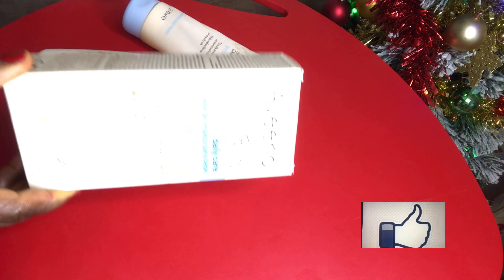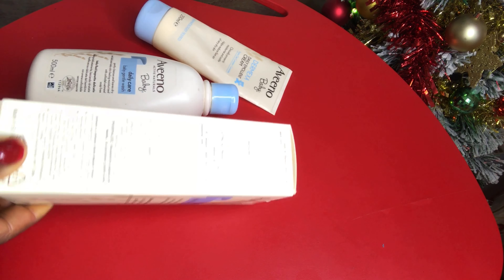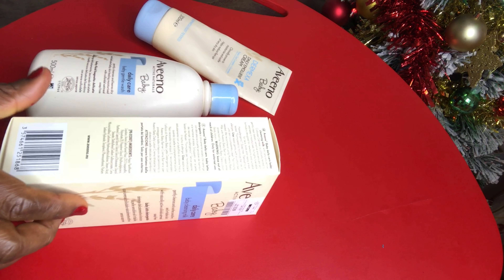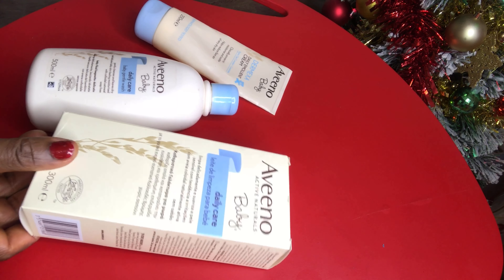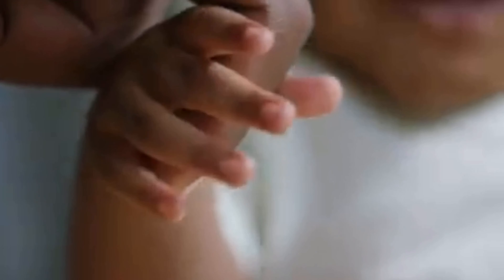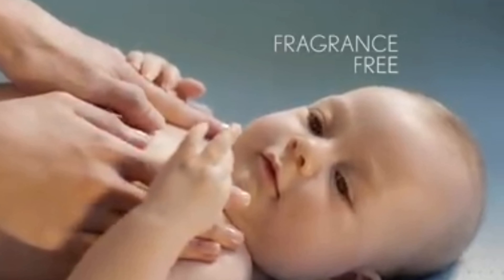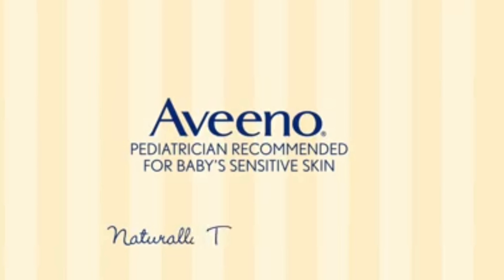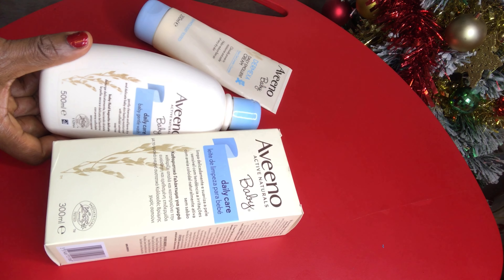I discovered this product when I had my little girl and she was having some skin dry-out. I was really worried about what to use to get my daughter's skin back to normal. I had to ask questions, and that's when a friend who had used it for her baby suggested it. Luckily I found it, and since I bought this it's been a very smooth ride with my baby's skin.